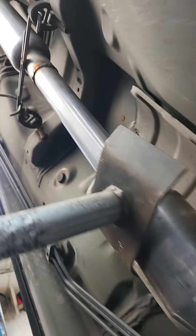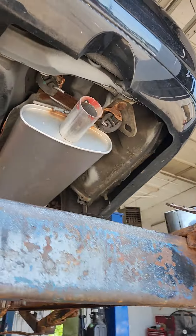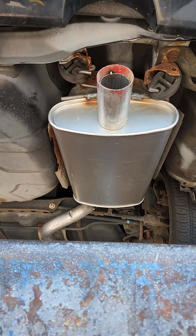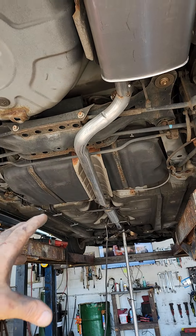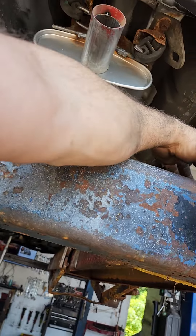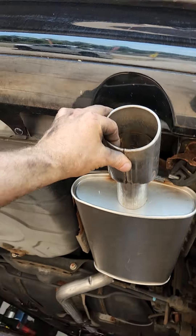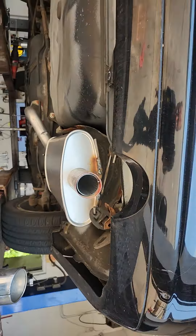This is all made here. We don't make the muffler — the muffler is just a universal muffler. We have straight tubing, we add all the bends, the resonators, the cast, hangers, and we weld it all together. When I'm finished, I'll put the original tip back on, so it looks really good. Thanks for watching.